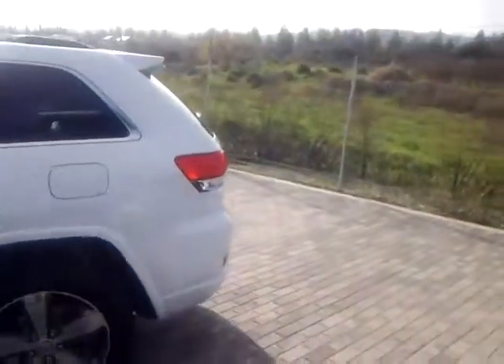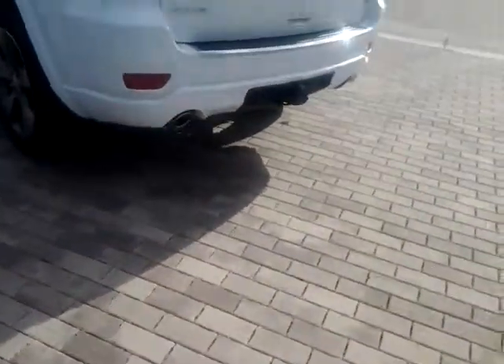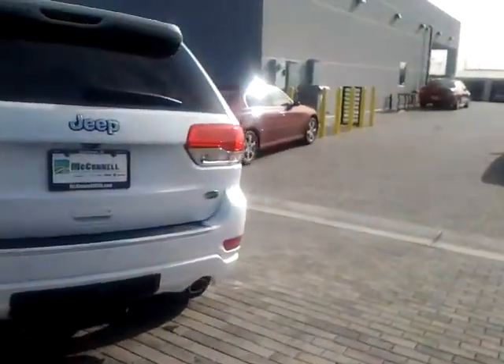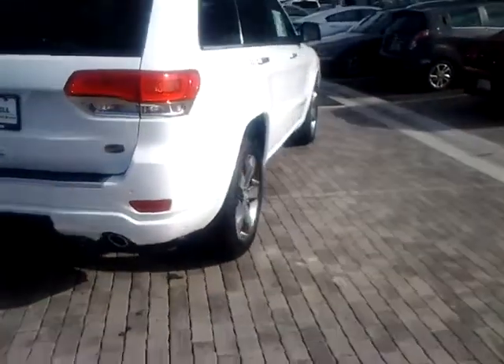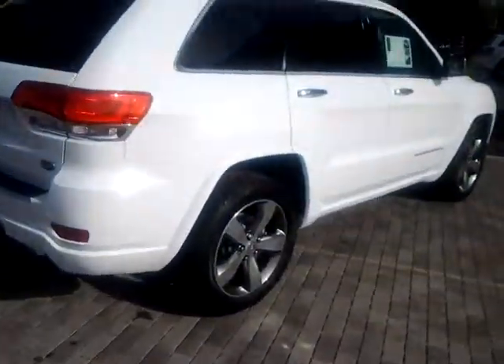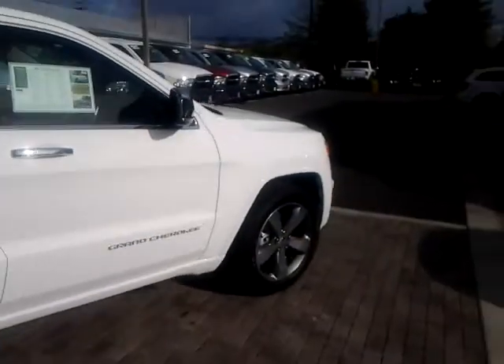I understand you are interested in a Laredo in white, and I do understand that, but this is what I have at this time. I am more than willing to get you exactly what you are looking for, but I just wanted to give you an overall idea of what the vehicle looks like. Luckily, all the Jeep Grand Cherokee models come in the exact same body style.